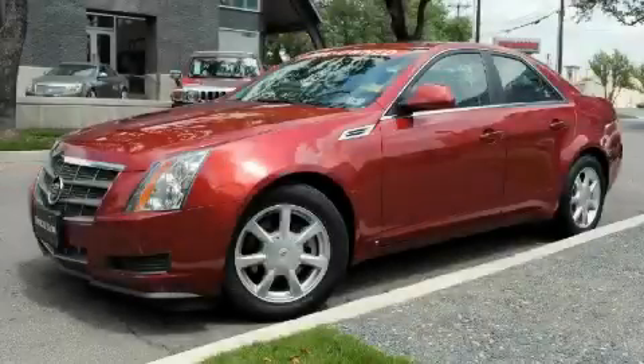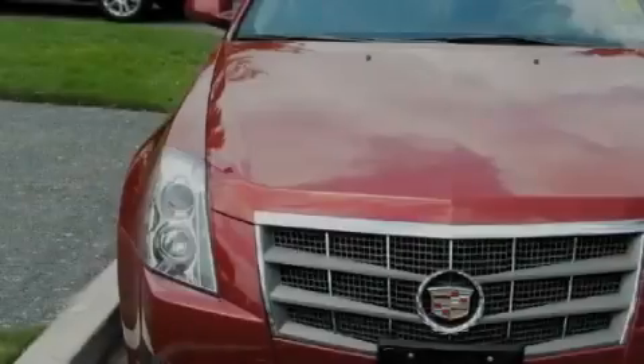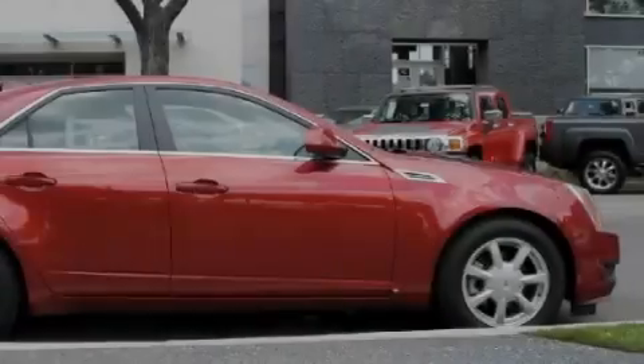This is a 2009 Cadillac CTS, a drive-in shape that provides endless luxury. The refined six-cylinder engine, connected to an automatic transmission, produces crisp acceleration.